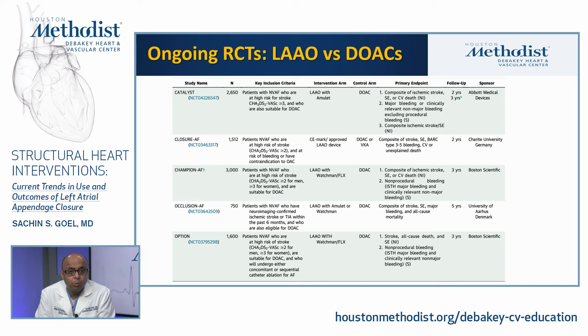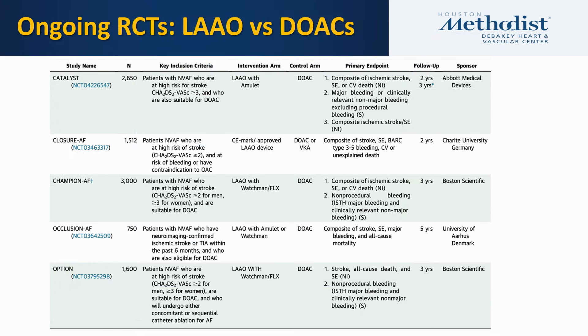While the Watchman data compared with warfarin and Prague 17 compared LAA closure with DOAC, ongoing trials are now comparing LAA closure with DOAC more broadly. These include Catalyst — enrolling at Houston Methodist — Closure AFib, Champion AFib (which has completed enrollment), Occlusion AFib, and Option. These are large multi-center randomized trials using either the Watchman or Amulet device versus a DOAC, and results will shed further light on the best approach for high-risk AFib patients.